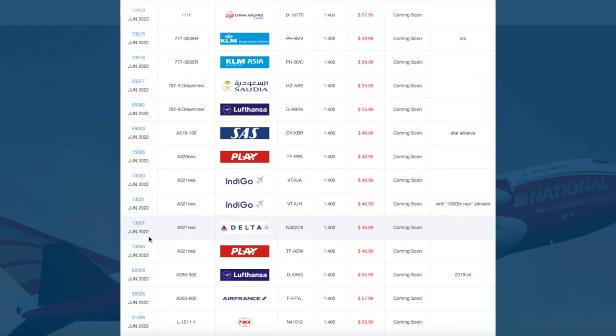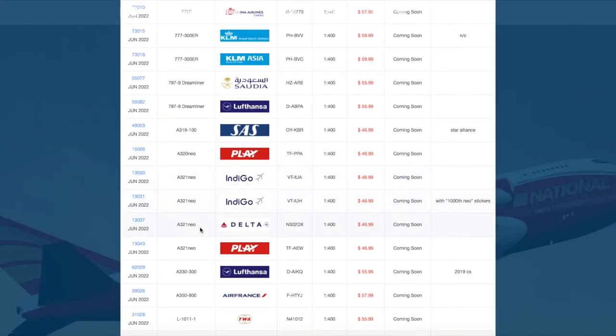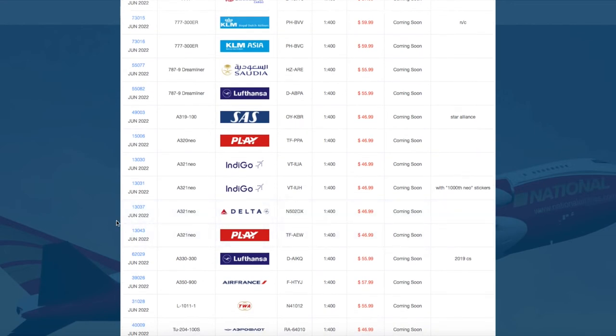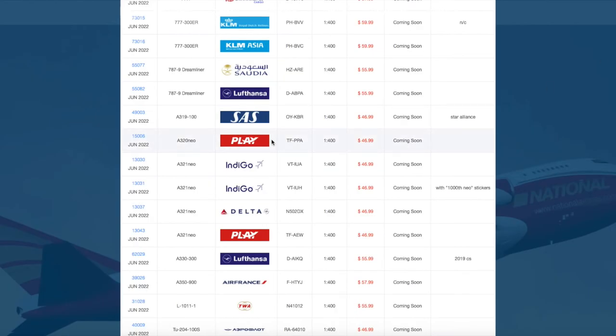We have two more A321 Neos. We have a Delta A321 Neo with registration number 502 Delta X-Ray — I believe late last May they launched a route between Boston and San Francisco using the A321 Neo, so this model releases just in time for that, at $47. The final A320 family model is the Play Airlines A321 Neo with registration Tango Foxtrot Alpha Echo Whiskey. It's going to be very interesting to compare the quality of NG's A320 family molds to Gemini's, since Gemini is known to have a problem with the large engines touching the ground when they're not supposed to.